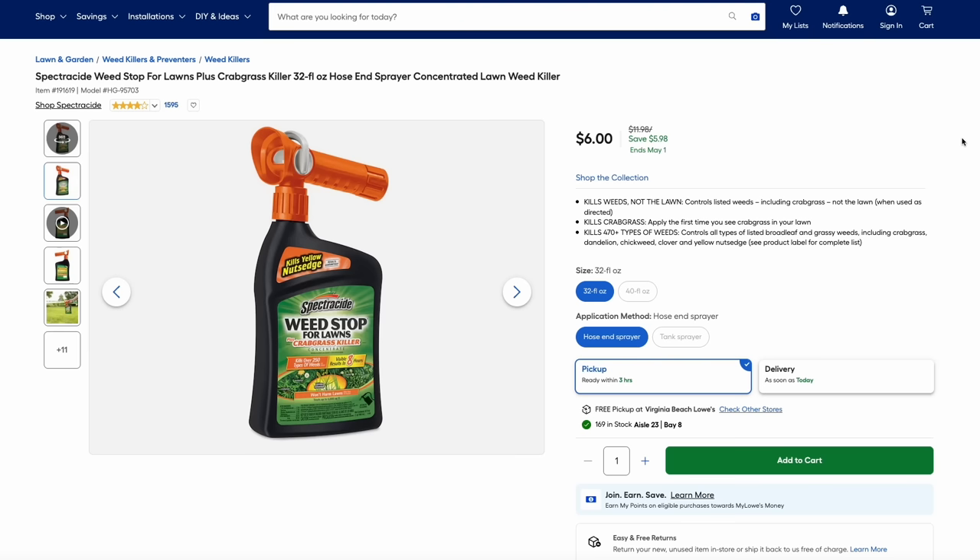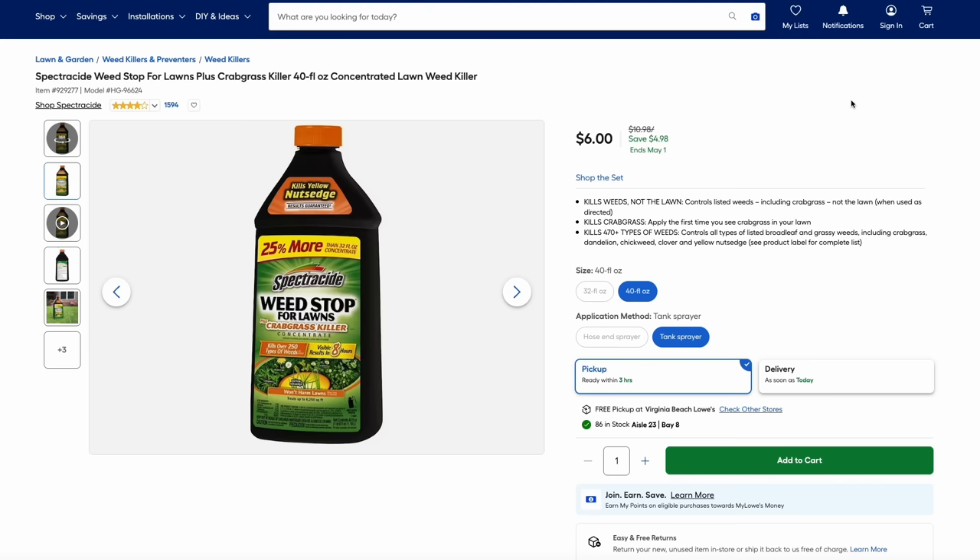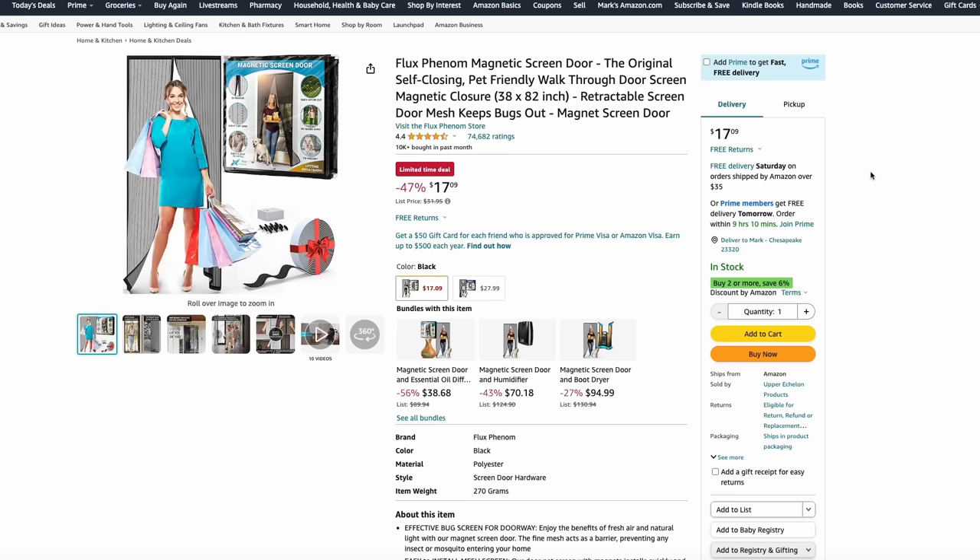Over at Lowe's, they also have their Spring Black Friday or Spring Fest going on — really a great time to get any lawn or garden products. Here we have the Spectracide Weed Stop with Crabgrass Killer. This is the hose-in version, so you attach it to a garden hose and it mixes as you spray. It's just $6. They also have the same product in a concentrated bottle that you'll need to mix in a pump sprayer — you get a little more product, also $6.